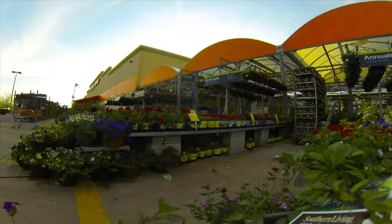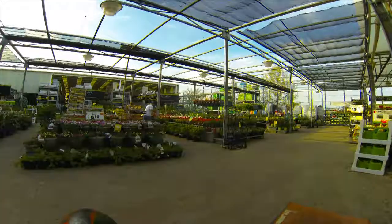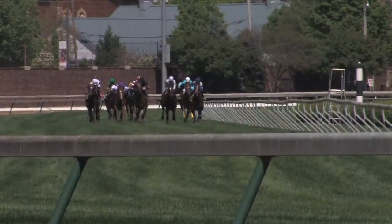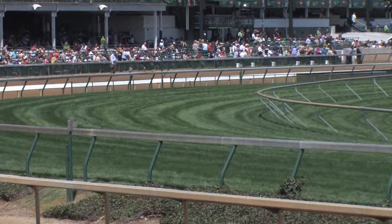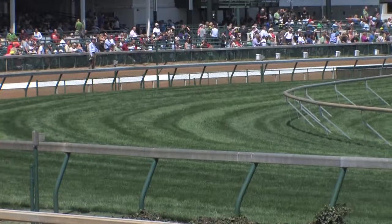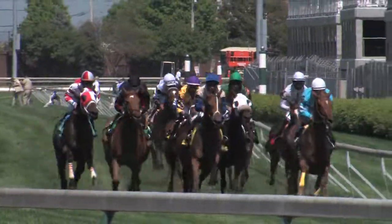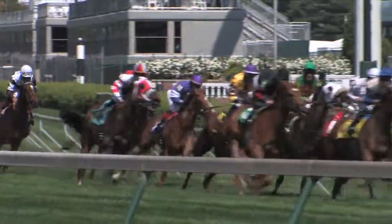As we're all scrambling for fertilizer and struggling to get our lawns up to par after an unusually cold spring, have you ever wondered how the turf track at Churchill Downs is always so perfect on derby weekend? Lush green, deep roots, and able to withstand a pack of thundering hooves all afternoon. It has to be as best as it can be.